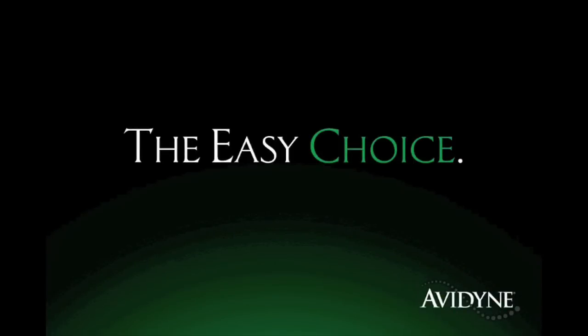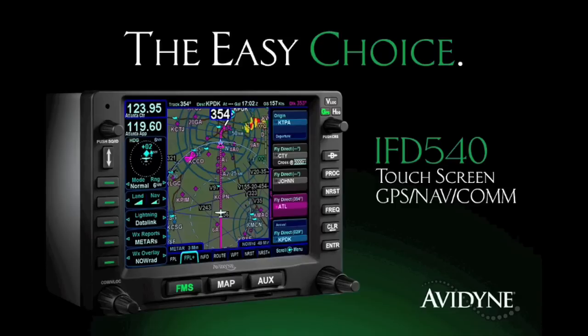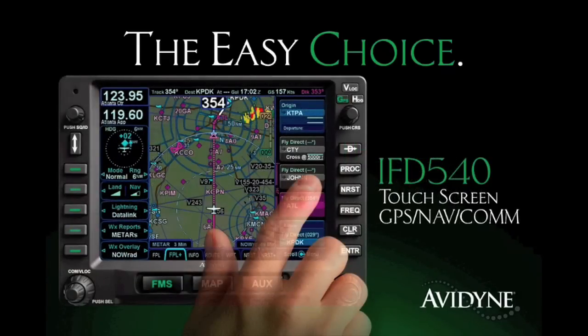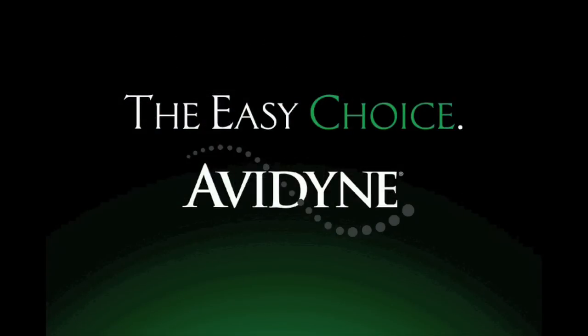Avidyne is the brand of choice for pilots who want innovative, easy-to-use avionics. The new IFD 540 GPS NavCom sets a new standard for simplicity in LPV navigation. As a slide-in replacement for existing 530-series navigators with a highly intuitive touchscreen, it reduces head-down time and makes flying more enjoyable. Finally, you have a choice — and the choice is easy. Avidyne.